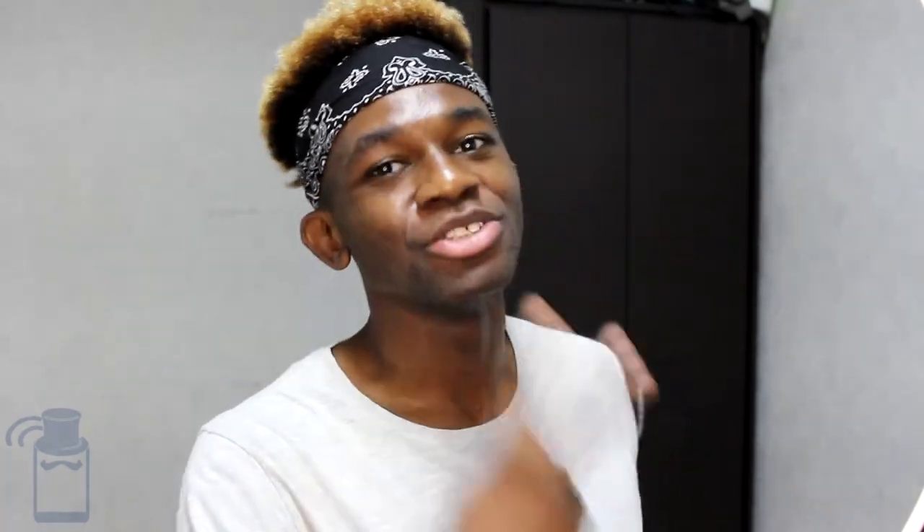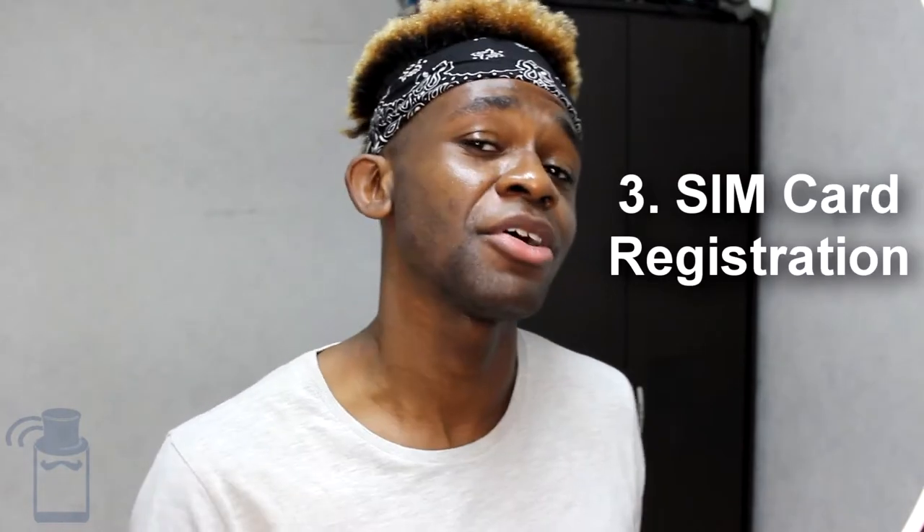Number two: where can you actually buy the SIM cards? If you go to any of the official stores of these operators — Lumitel, Aconet Burundi (or just Aconet), and Smart — you can buy your SIM card there.